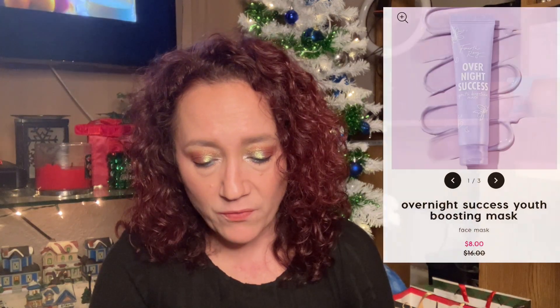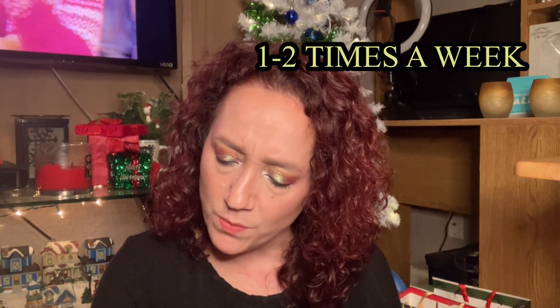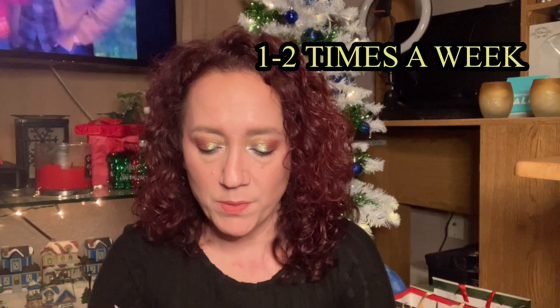Next we have the Overnight Success Youth Boosting Mask from 4th Ray Beauty. I'm not even going to try to read the back because I don't have my glasses on and the writing's super small. Maybe I can do this on a Mask Monday. I think it says one to two minutes, so not a very long mask, but I'm excited to have that. I don't think I've gotten any masks from 4th Ray Beauty before.